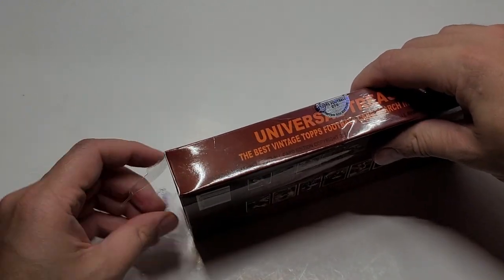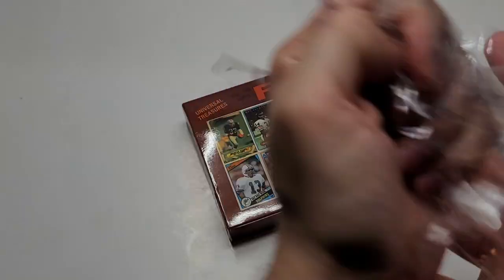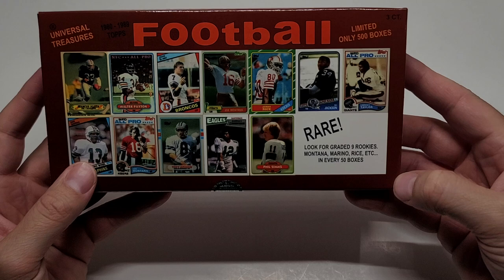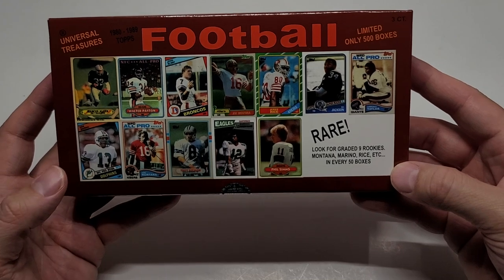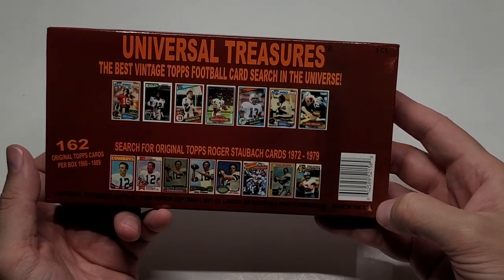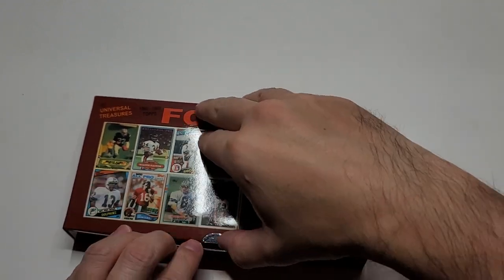Let me just get this plastic off. It took me a little while to get the plastic off on the basketball, so I figured I'd do a little pre-cut and then rip it off. So let's run through this — looking for graded nine rookies, probably PSA 9, or maybe BCCG 9 based on my luck with these folks. Time Machine Sports if you want to check it out. This box cost me about $129. Let's see if we can land a big rookie — Montana, Rice. I don't have those in my collection so that wouldn't be too shabby.